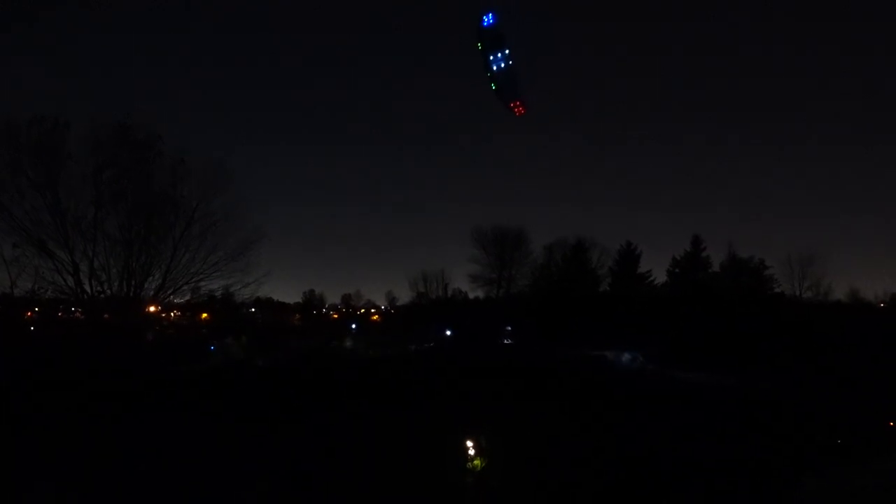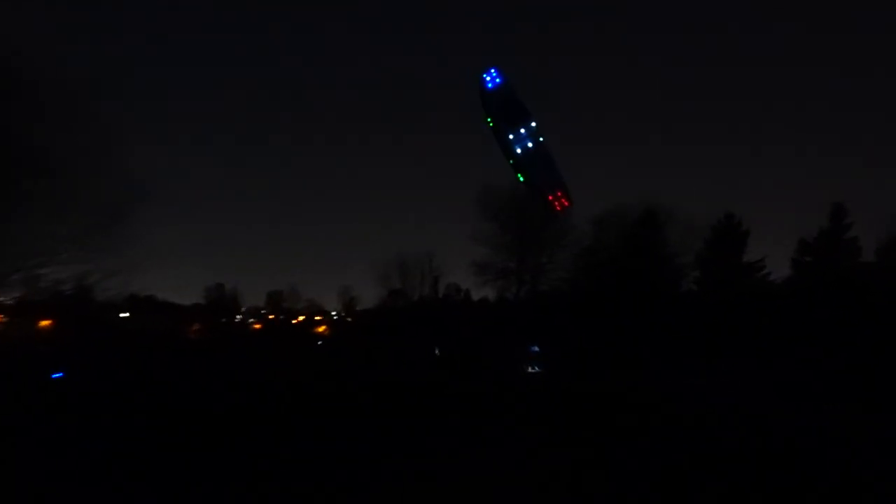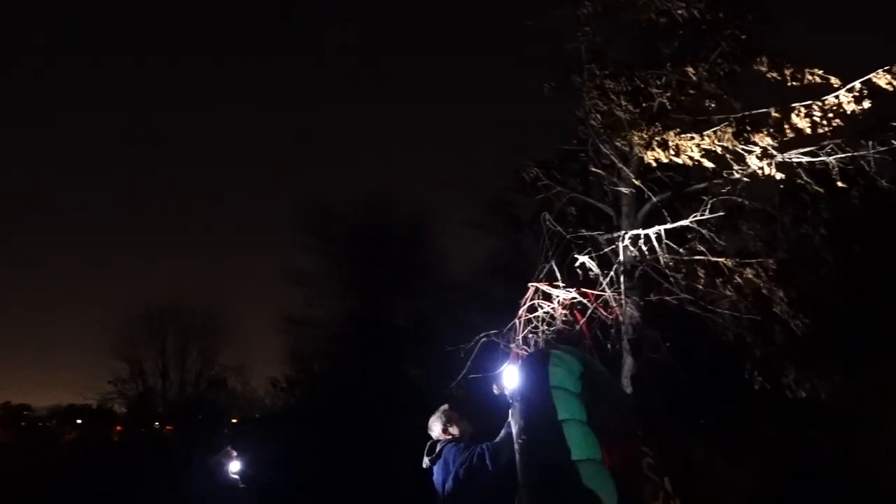Landing at our kite beach is tricky during the day, so as you can imagine, it was that much more difficult in the dark. I overshot the landing area and the tip of the kite got stuck in the tree. Luckily our amateur arborist Scotty knew what to do. Scotty, you're good at this — have you done this before?